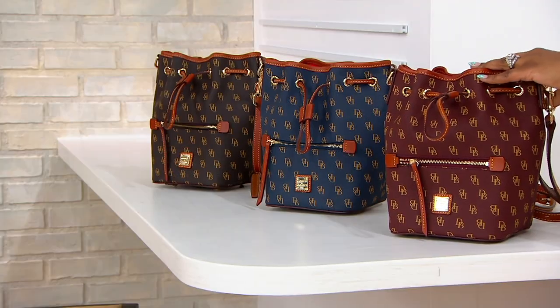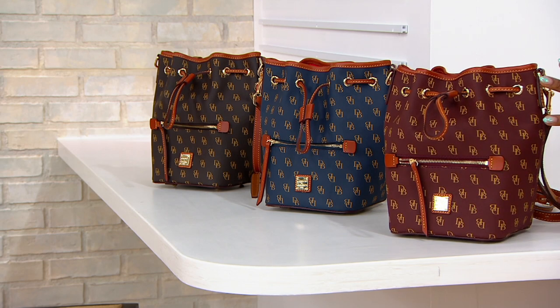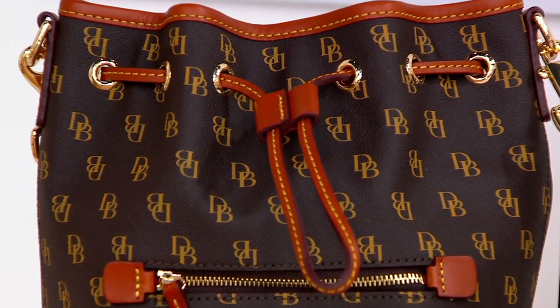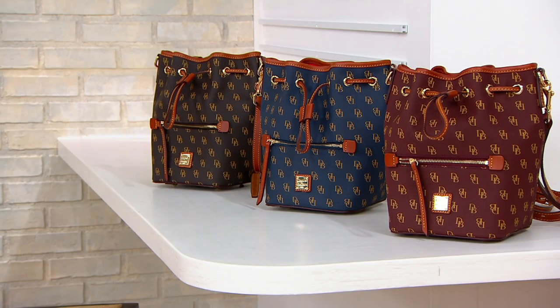It starts here with Bordeaux, which is that deep, winey shade — it's almost like a chocolatey wine kind of shade. We've also got your navy. And then your other option is going to be your brown, and it's a really, really deep brown. A463688 is that item number.